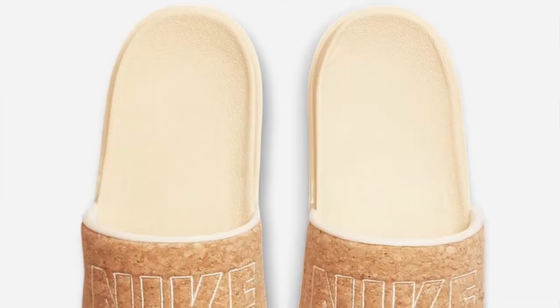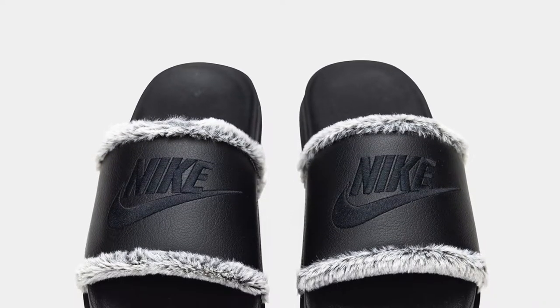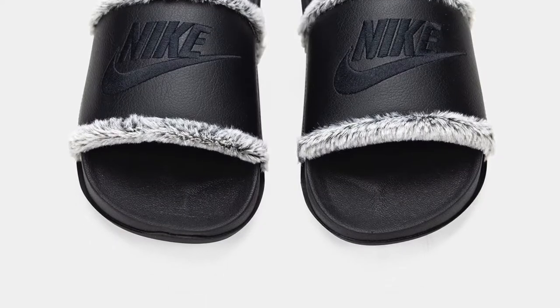Next we have the Nike Off-Court slide in pearl white as well as leopard print. The pearl white is the cheapest at DSW going for $34.99 and then we have the leopard print going for $39.99. Also with Nike Off-Court, we have the Nike Off-Court Faux Fur going for $44.99. These are perfect for airport vibes — the fur goes all the way through the slide, so they're perfect for the airport, cozy as well as still warm.